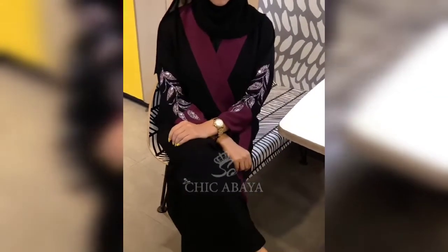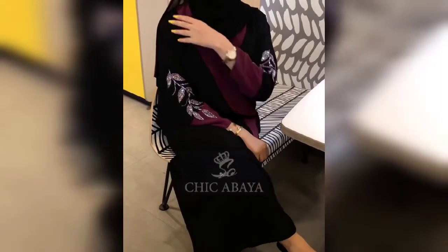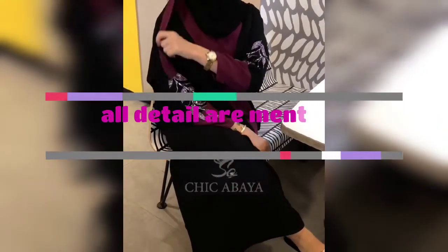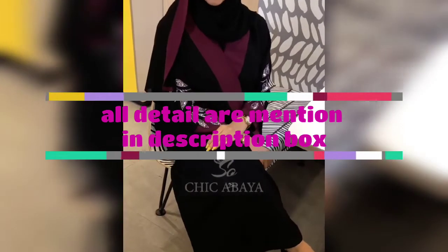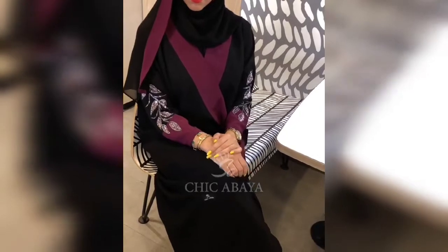In the end of this video, you will see the price mentions. There are several designs of Abaya. The fabric is Korean and Neida fabric, and Dubai fabric.